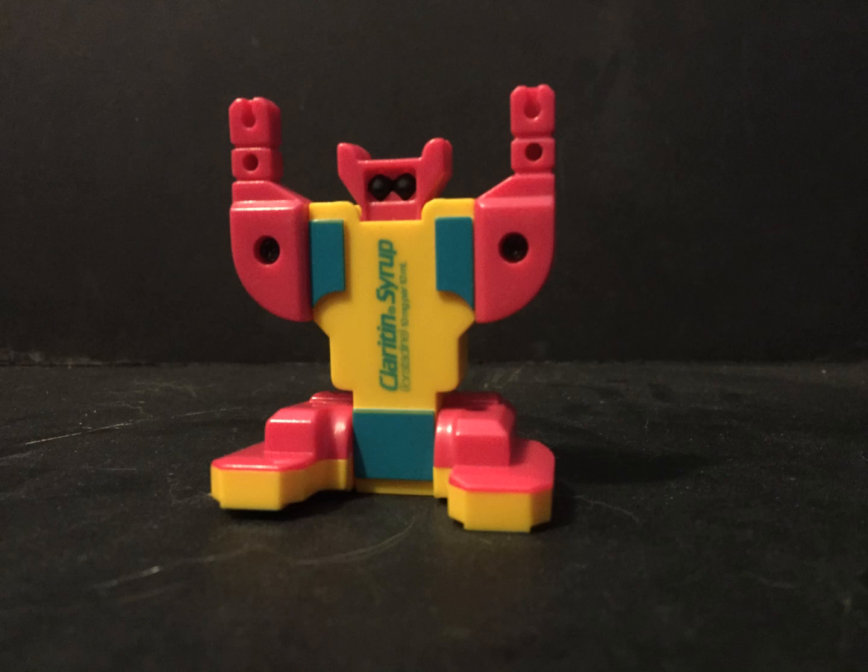Who is a pretty funny guy, mostly pink. Still has the Claritin syrup branding with all the health information on it, but now has some pink exposed and some black eyes.